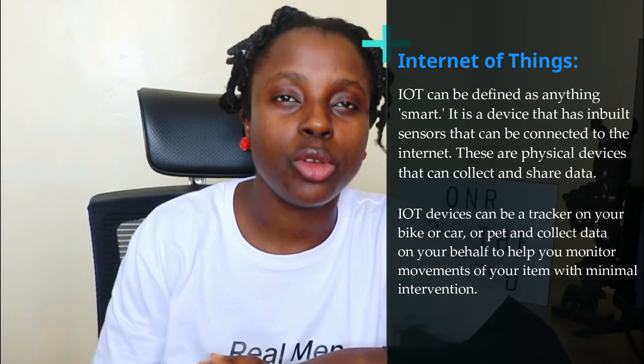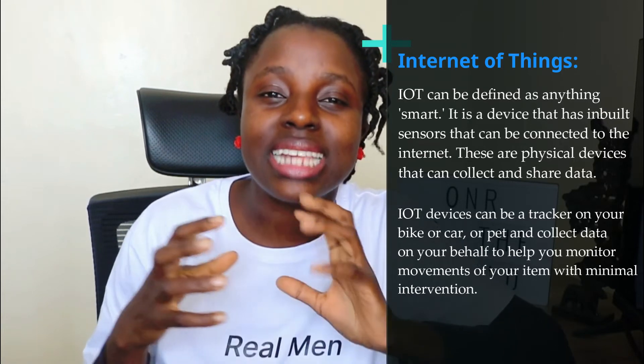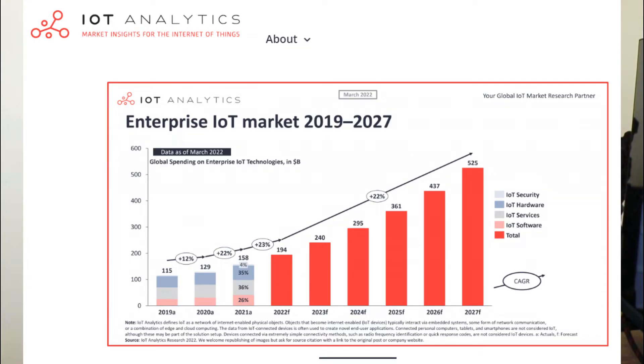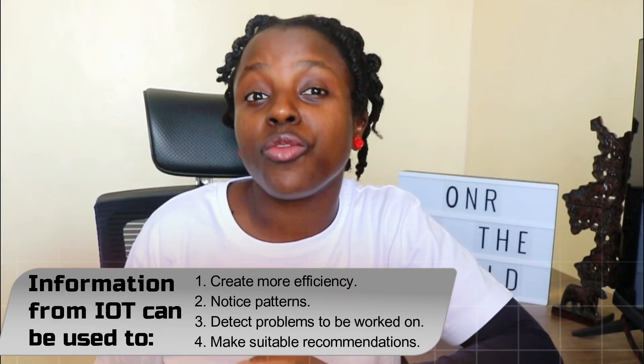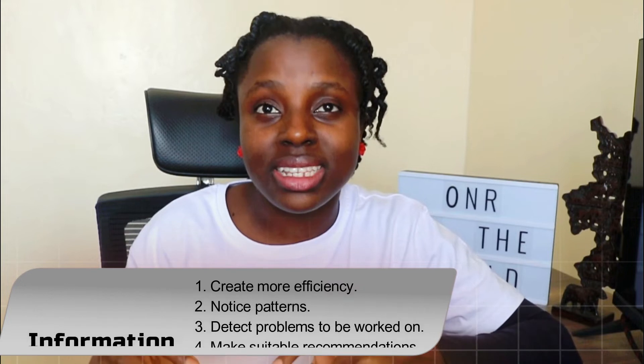IoT is everything smart — it could be smart door locks, smart microwaves, smart cars, smart watches. Anything that is a gadget that can connect to the internet but also collects information. Internet of Things is a very growing industry because if you're able to collect data from a gadget and integrate this data on a platform, you can learn so many things about people using the gadget. These devices collecting data all over the world can be transferred through a LoRaWAN network, and that's why Helium's first product was the Helium Miners that transmit LoRaWAN frequencies.